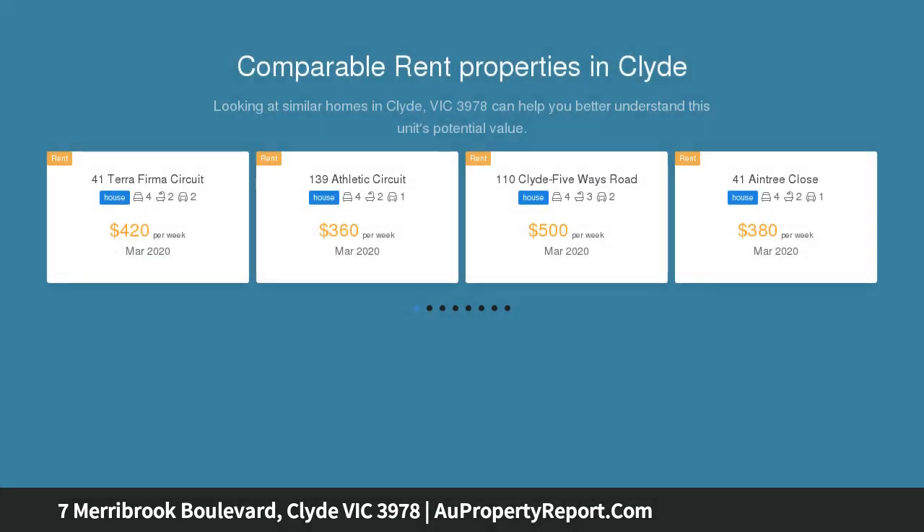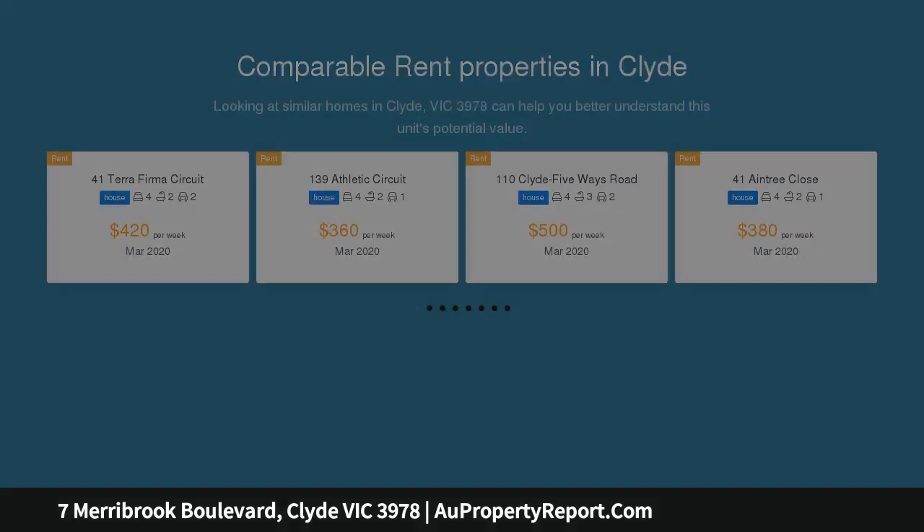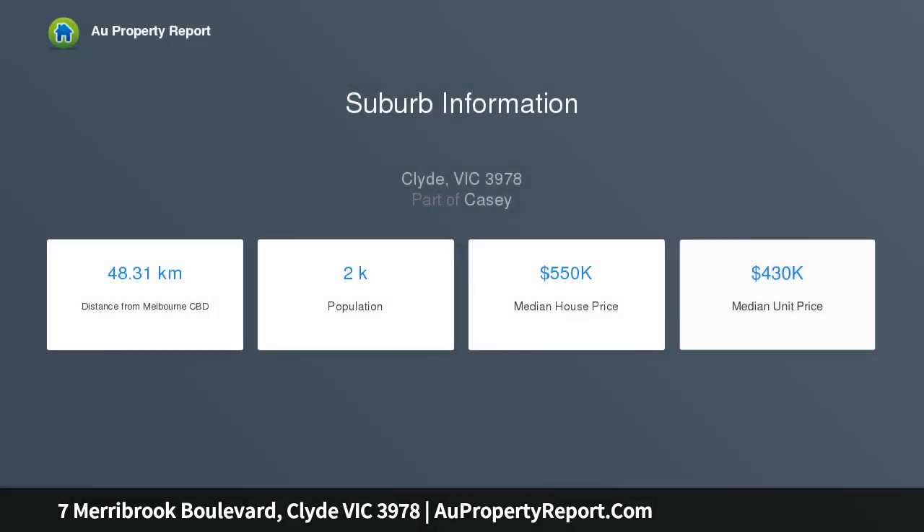Savvy investors know that the display home leasebacks are by far the best return on your investment, and display homes such as this one in the highly regarded Edgebrick estate will be sure to be snapped up fast.